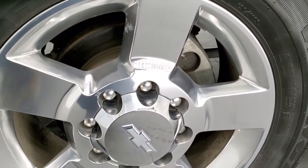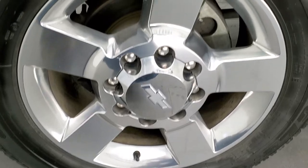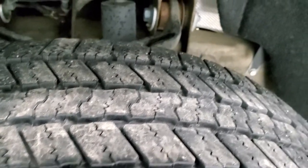This is a work truck but it does come with the 20-inch polished aluminum rims. It has Goodyear Wrangler SRA LT 265/60 R20 tires, and these tires have right around 50 to 60 percent of the tread left.